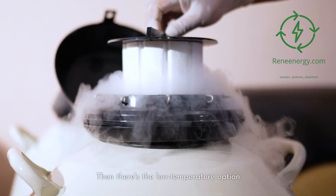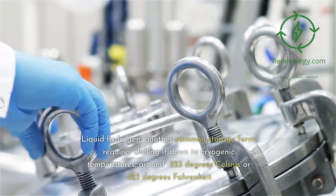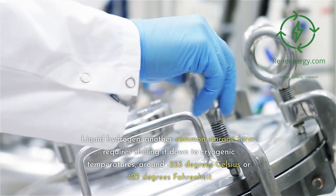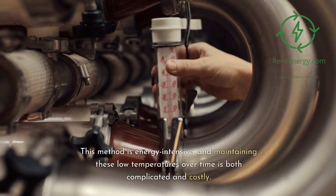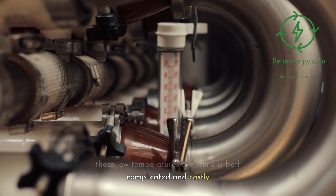Then there's the low temperature option. Liquid hydrogen, another common storage form, requires chilling it down to cryogenic temperatures — around minus 253 degrees Celsius or minus 423 degrees Fahrenheit. This method is energy intensive, and maintaining these low temperatures over time is both complicated and costly.